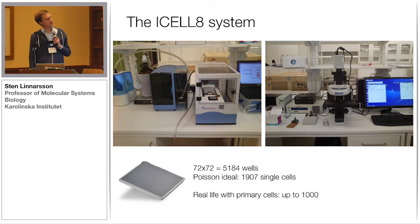We've been working with Srini and his team and applying the ICELL8 system to this challenge. This is our setup in our lab — the dispenser and the microscope are really on the same bench. As Srini showed, it's a 5,000-well chip, and ideally you could get 1,900 cells in the system, but since you have not only cells in your suspensions but also debris and all kinds of junk, you can expect maybe to get 1,000 cells when working with primary cell suspensions.